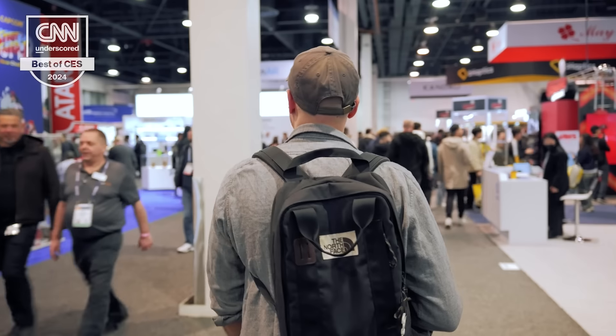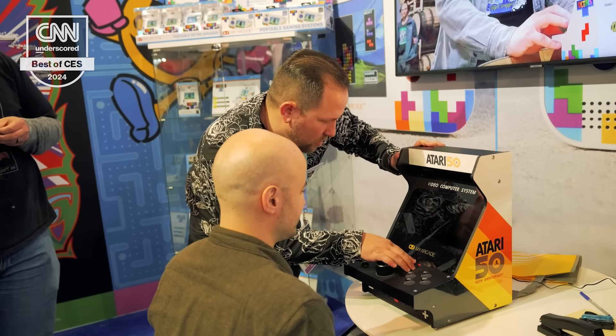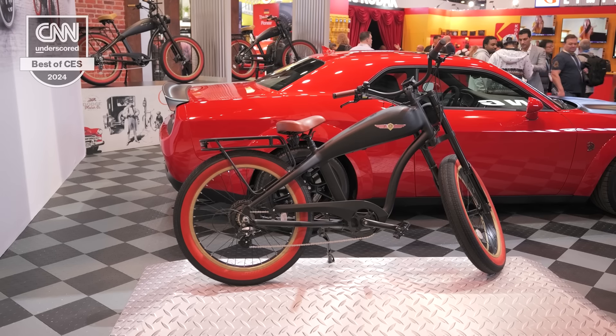I'm Mike Andronico. I'm Henry T. Casey. I'm Tulsi Stone. And we have spent countless hours scouring the show floor and meeting with top brands to pick out the products that really stood out to us and ones that we think will actually be worth your money this year. So, here are our top picks.